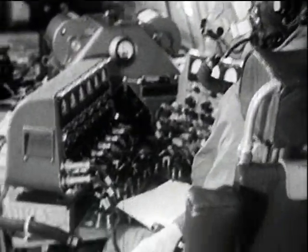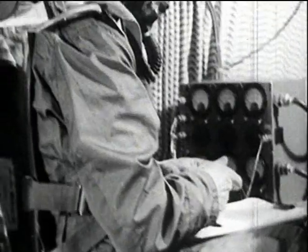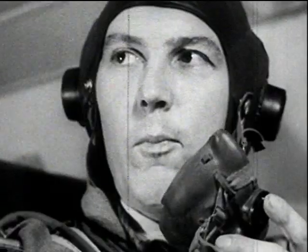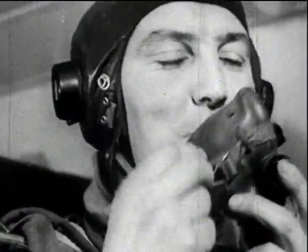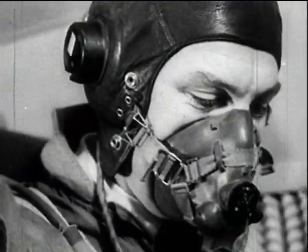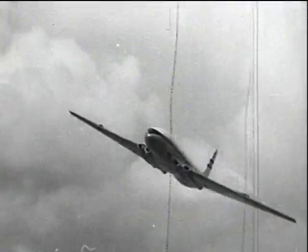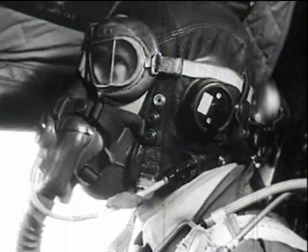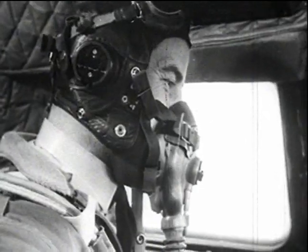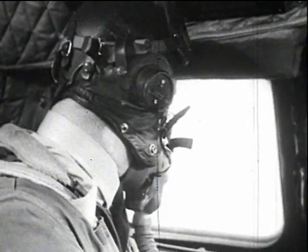The aircrew and observers spent many tiring hours concentrating on their instruments — no chance of a smoke, but a peppermint helps. The maximum airspeed called for in the tests were 300 knots EAS and 0.8 Mach number, but these limits were not tested until late in the program. For the earlier flights, limits of 275 knots EAS and 0.7 Mach number were imposed.